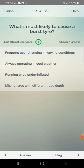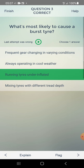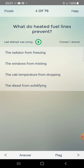Options: frequent gear changing in wet conditions, always operating in cool weather, running tires under-inflated, mixing tires with different profiles. Answer: running tires under-inflated — third one.